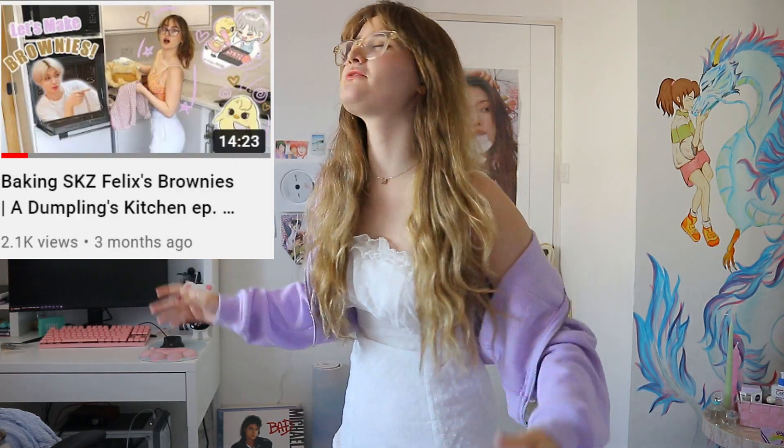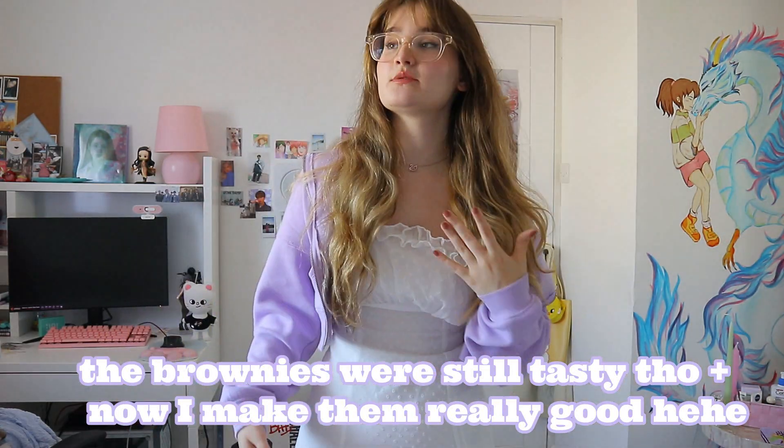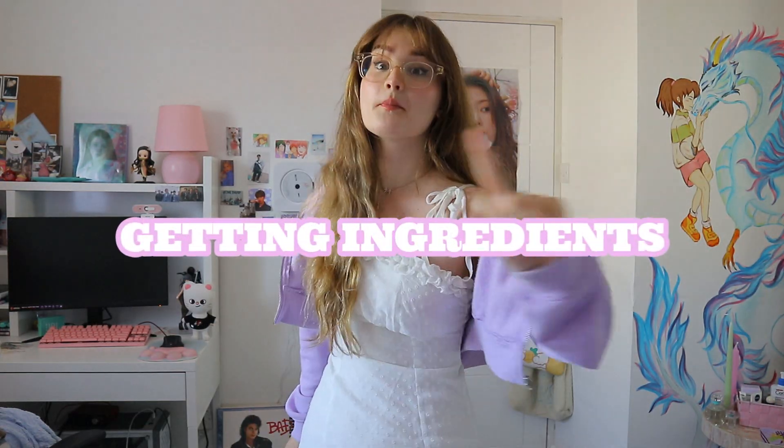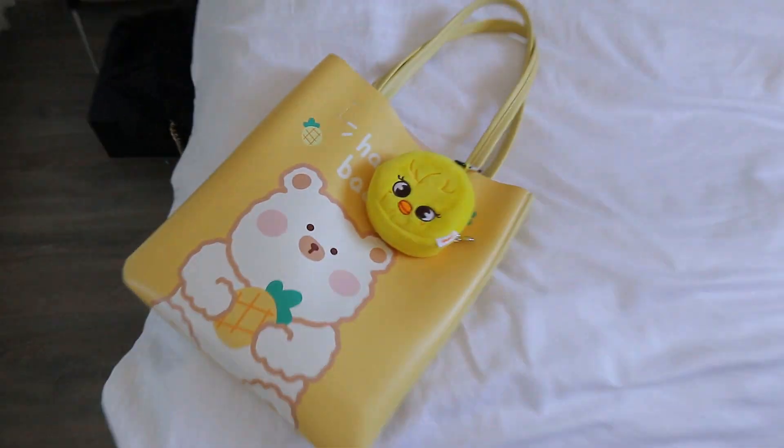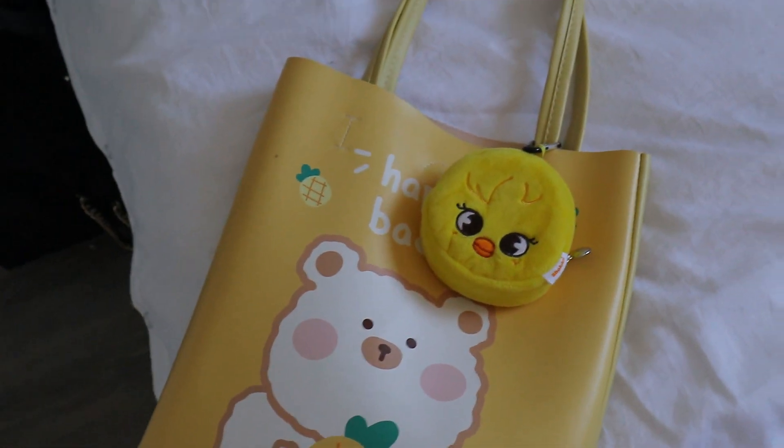On the very first episode of Dumplings Kitchen I did actually make Felix's brownies, and I failed so miserably — I forgot literally the most important ingredients. Today we have a very special guest: Bukhari, as well as Gini Red over there. Let's get into not baking — let's get into shopping actually.